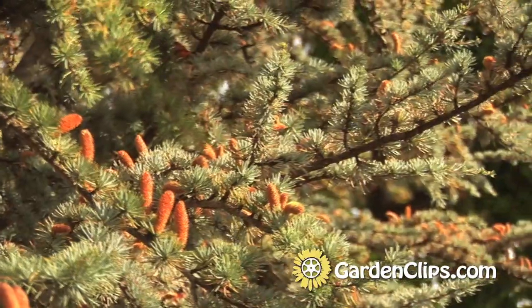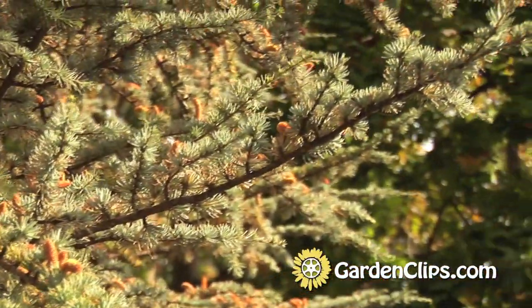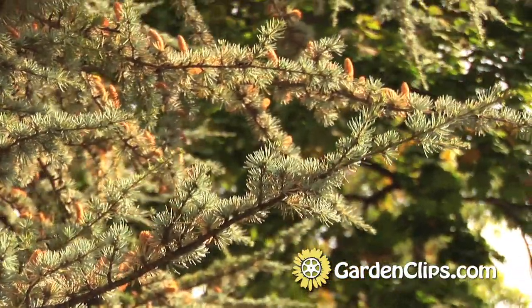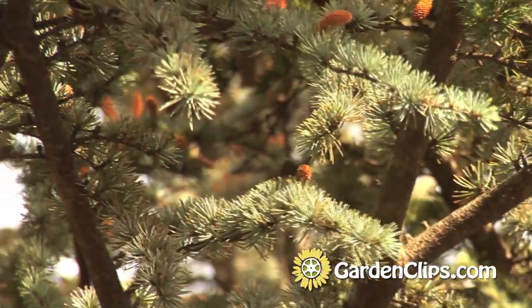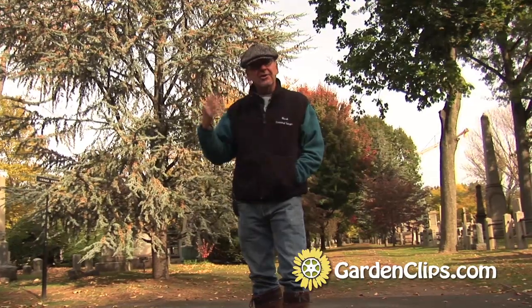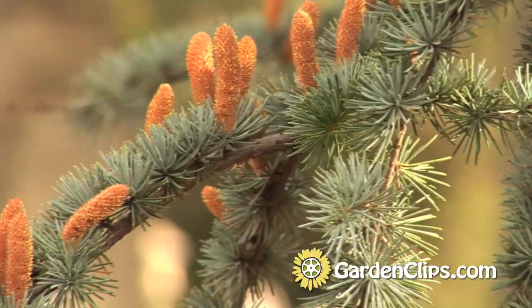The Blue Atlas Cedar prefers full sun and will not tolerate wet, soggy, boggy soil. So well-drained, average soil is just fine. It has adapted to a very dry part of the world with some intermittent rains, as in the mountains, so it's very forgiving in terms of moisture that way.